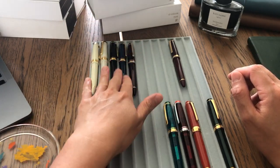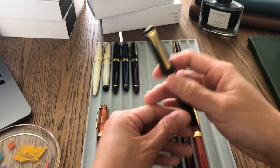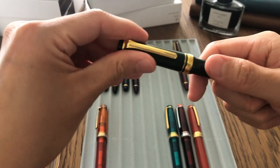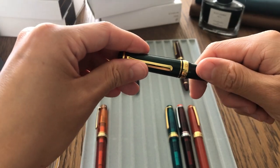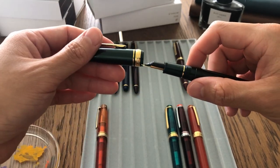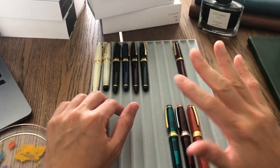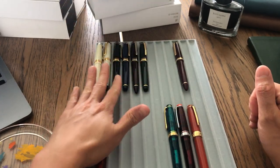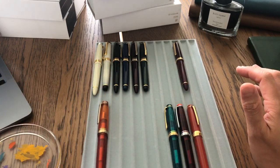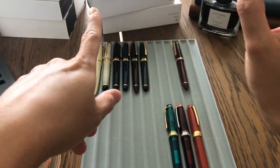The sixth pen I got is another one from the Shikiori series — it's a metallic green color, 14k nib, medium fine size. It's roughly the same as the others from the same series, just a different color. I think I really like buying them just for the joy of collecting. I don't think I'll ever want to ink those up because I only need three fountain pens to write my journal.